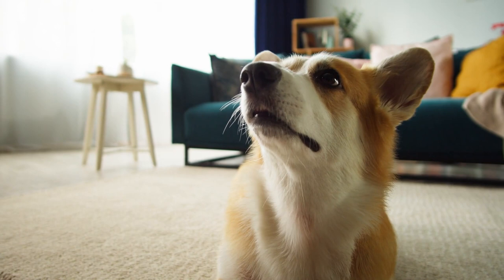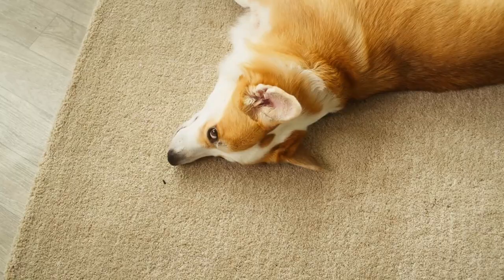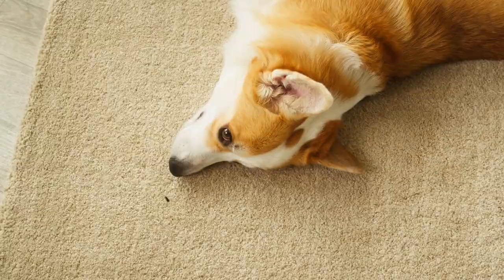whereas the Pembroke has a stub or no tail at all. Other than that, the Pembroke has a shorter body, straighter legs, and ears that point to a tip and stand erect. Having been originally developed to be a herder of cattle, they are now often loyal family pets.